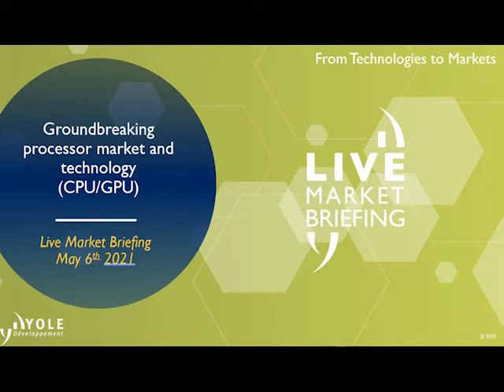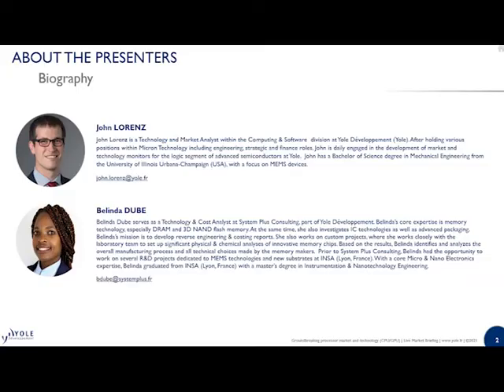The aim of this live market briefing, presented by John Lawrence, Technology and Market Analysis at YOL Development, and Belinda Jude, Technology and Costs Analysis at System Plus Consulting, is to provide you in 30 minutes an overview of recently released processors manufactured with today's leading-edge process technology, with a focus on Apple.